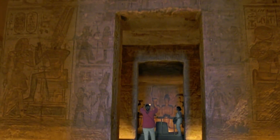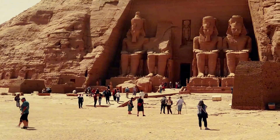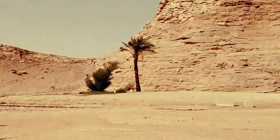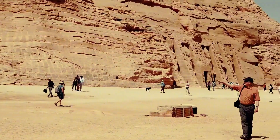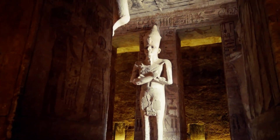Abu Simbel Temples have rock-cutting halls and apartments. Rameses' Osirid statues are in the halls, and inner temple chambers connect to the halls. Every February 22nd and in October, the sun illuminates the rear wall of the innermost chamber, lighting up four sun god statues — the most notable aspect of Abu Simbel Temples.